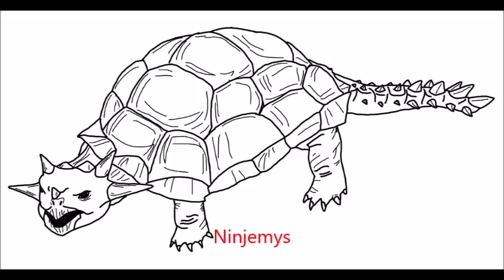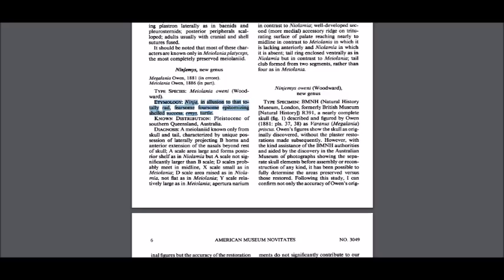Fun fact: there's a species of meiolaniid turtle named Ninjamys, and the etymology of its name is described thusly — quote: "Ninja, an allusion to that totally rad, fearsome foursome, epitomizing shelled success. Emys, turtle." Yes, it's named for the Teenage Mutant Ninja Turtles. Never let it be said that scientists don't have a sense of humor.